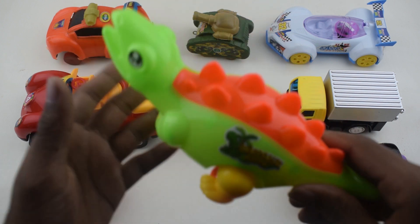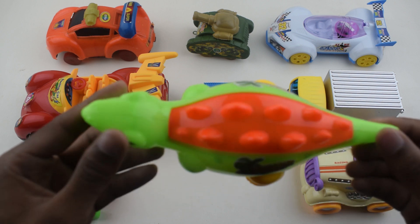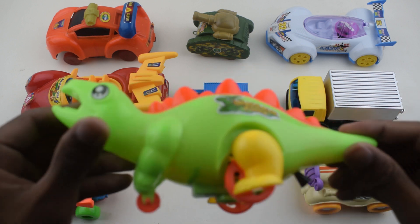This is a dinosaur. This is a dinosaur — green color dinosaur. Bye bye!